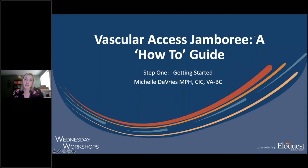Today we have an exceptional but brief 20-minute presentation delivered by notable infection prevention expert Michelle Shelley DeVries. This is the first in a three-part series entitled Vascular Access Jamboree, a How-To Guide. Today, Shelley will be sharing a bit about her jamboree model used in her facility that they've had some success with, and some tips on how to get one started in your very own facility.